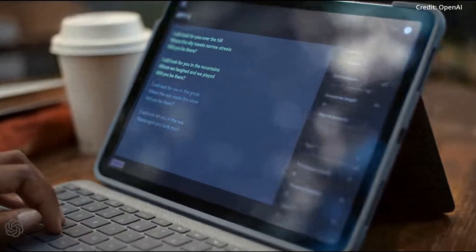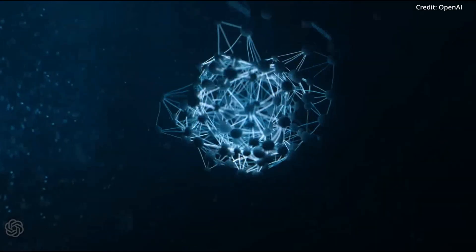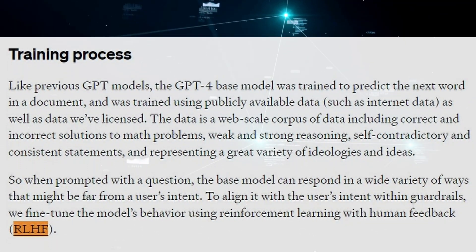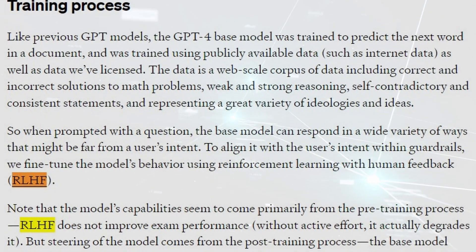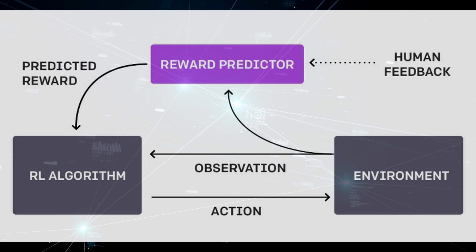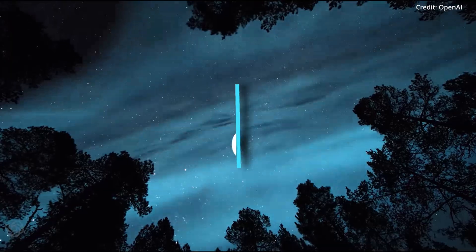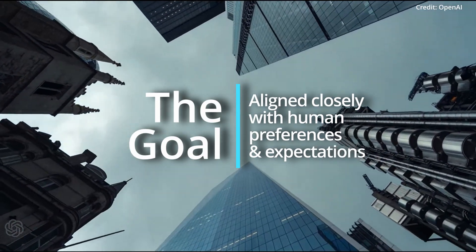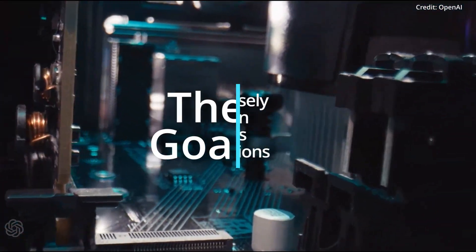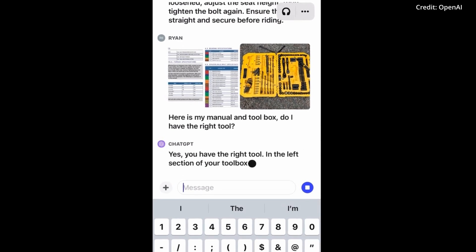This process aimed to equip the model with the ability to understand and interpret both written and visual content. Then the model was fine-tuned using a method known as reinforcement learning from human feedback, or RLHF for short. This process involved humans reviewing and rating the model's outputs, providing a benchmark for the AI to strive towards. The goal was to ensure the AI's outputs align closely with human preferences and expectations, enhancing its usability and relevance. But GPT-4V is more than just GPT-4 with vision.